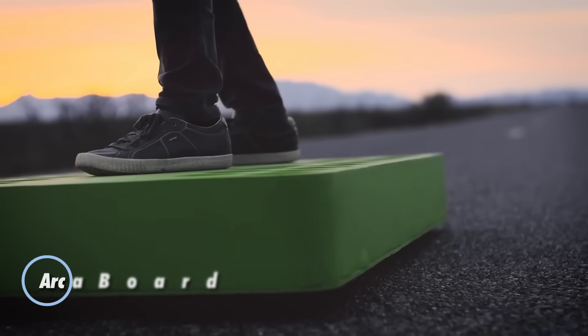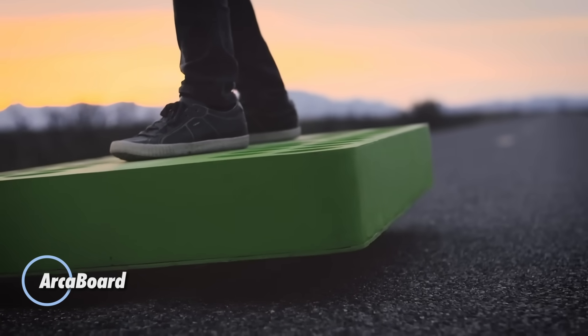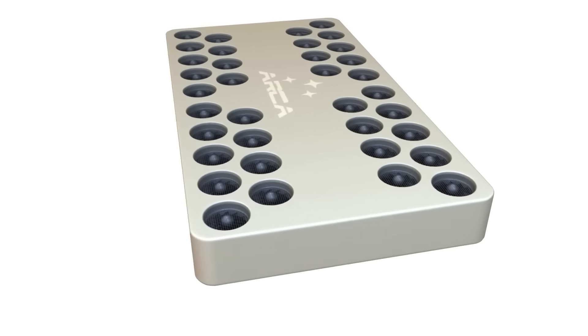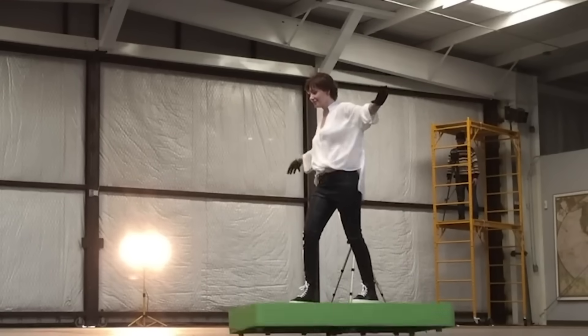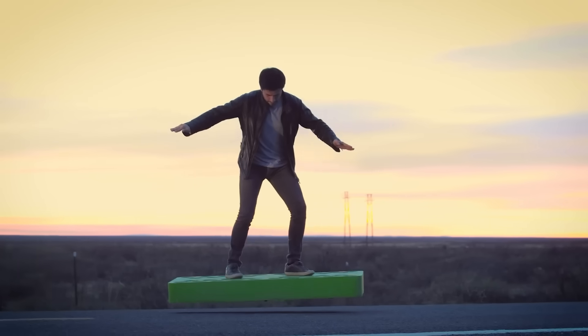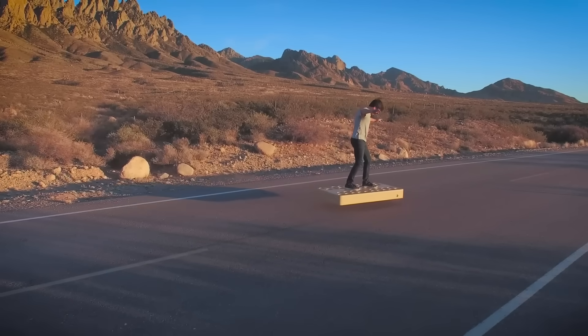The Arcaboard brings the dream of levitation to life with groundbreaking simplicity. Powered by 36 high-thrust electric fans, this sleek hoverboard lifts riders off the ground and glides in any direction — whether over pavement, sand, or shallow water. Control is intuitive: just shift your body and the Arcaboard responds instantly, creating a fluid, natural riding experience.